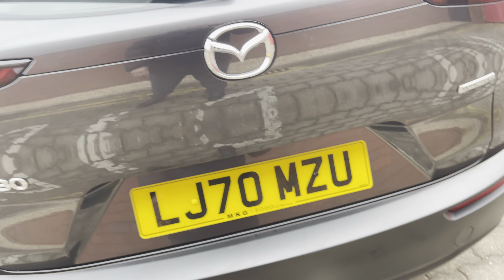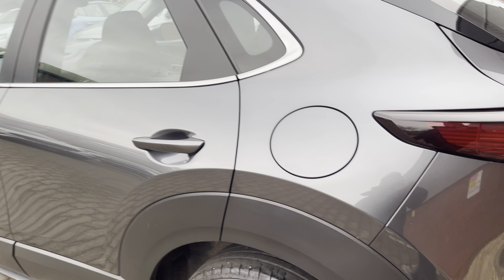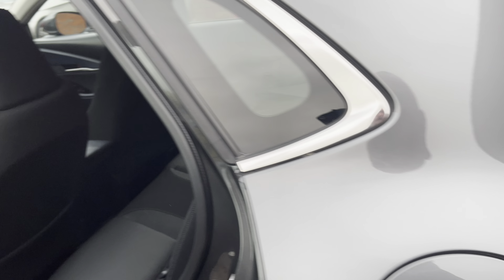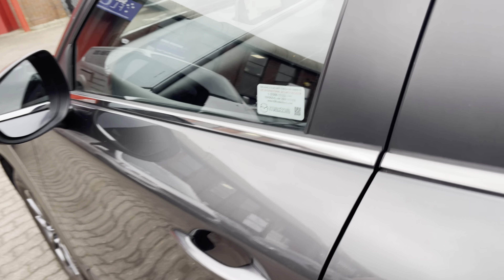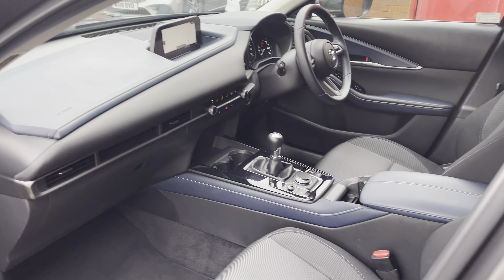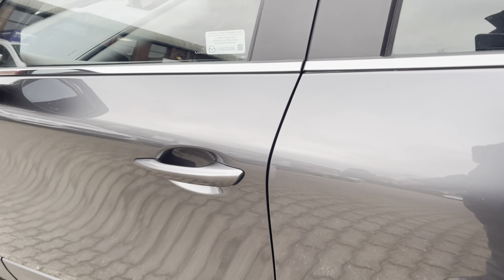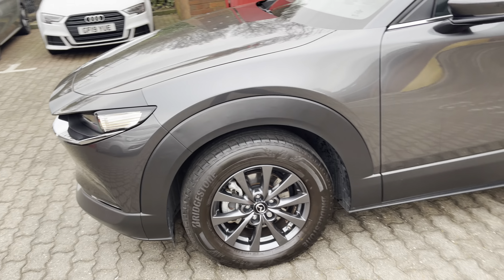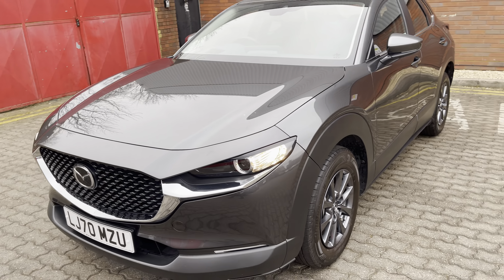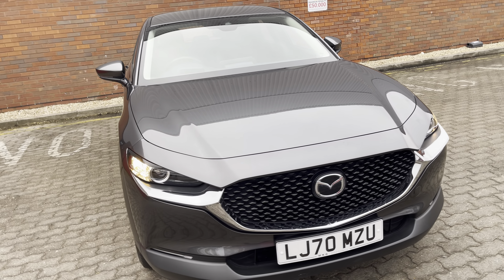It's all exactly as you would expect. You get parts and labour warranty for 12 months, Mazda approved, to the value of the vehicle. You also get MOT failure insurance up to £750 worth of cover, plus pan-European breakdown and recovery supplied by Mondial Assist.